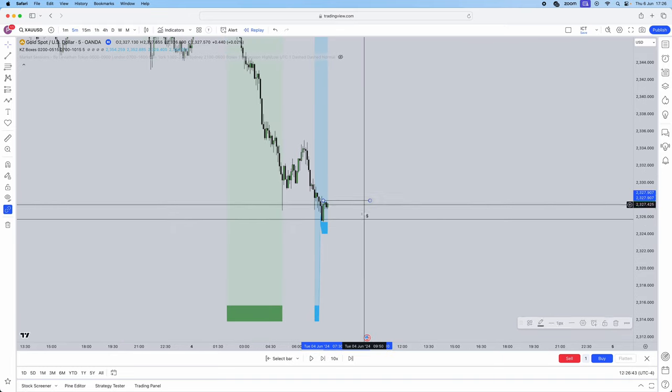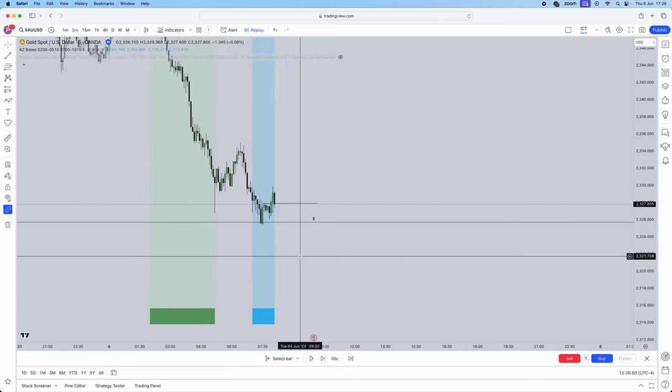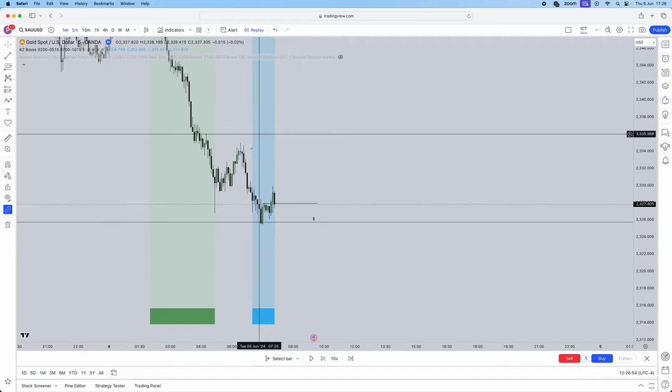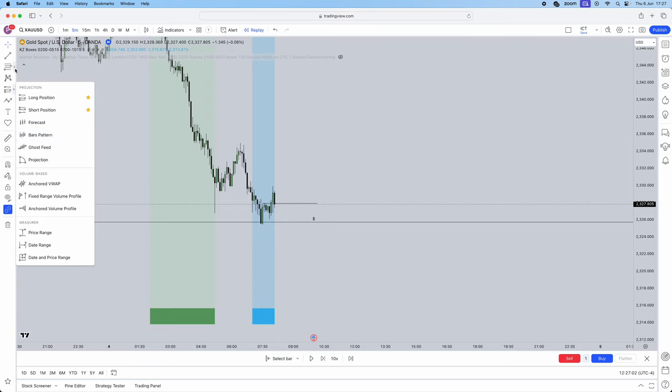We were anticipating and waiting. As soon as we got a market structure shift, there it was. With our market structure shift confirmed, we are now looking for entry — you can take a fair value gap or an order block, totally down to you.